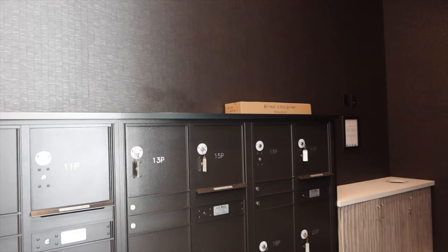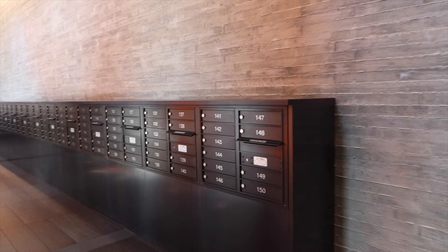Alright, so we already found our mailboxes. I don't like that there is a package that could not fit, so it's on the outside. We are going to ask about package security because you guys know I'm huge on it. But I love this room — it is right next to the leasing office, and it just feels very homey and luxurious here.